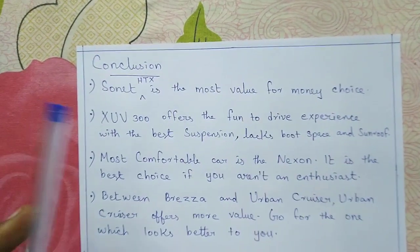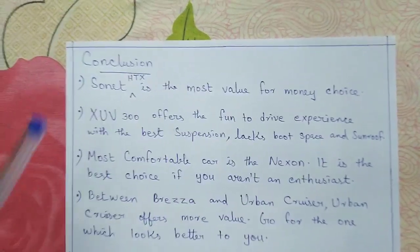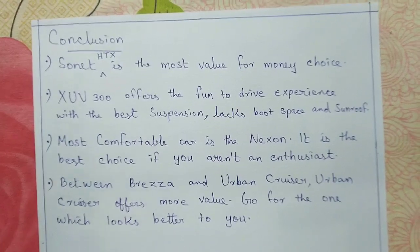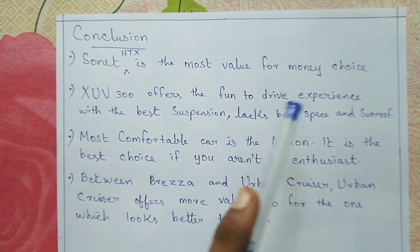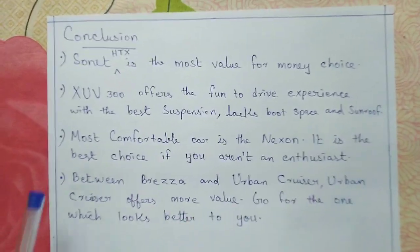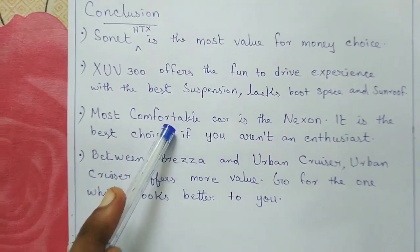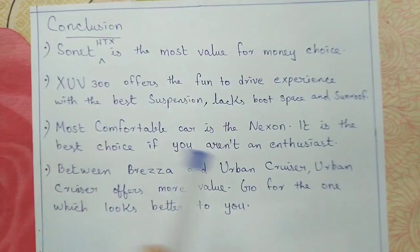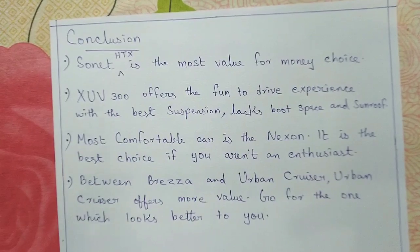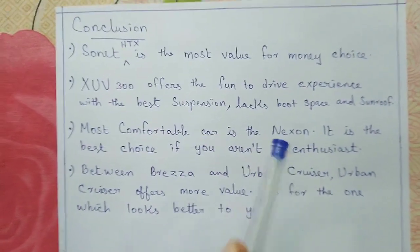For the conclusion: the Sonnet HTX is the most value-for-money choice. If you are a driving enthusiast who wants a fun-to-drive experience, go for the XUV300 — it offers the best fun-to-drive experience with the best suspension, though it lacks boot space and a sunroof. For the Nexon, if you are a normal user who wants a comfortable, safe car with good mileage, definitely go for the Nexon. However, if you want a sudden burst of power, consider the XUV300 instead.